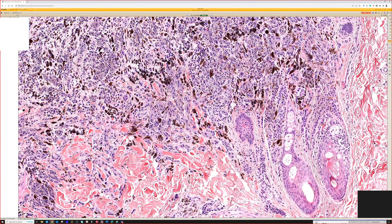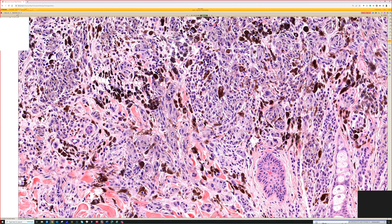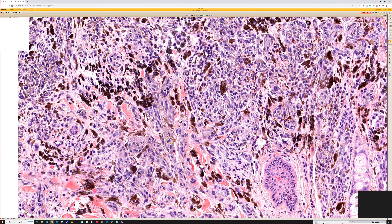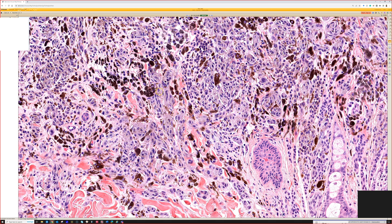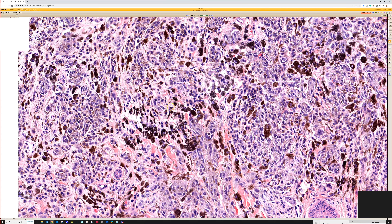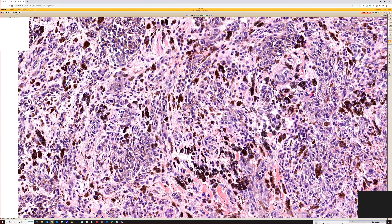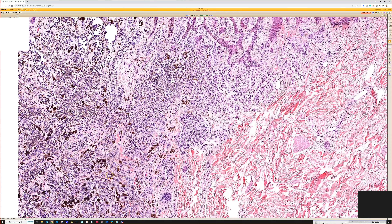And I would call this a deep penetrating nevus or deep penetrating melanocytoma, because we've got plump, kind of epithelioid to spindled cells with abundant grayish cytoplasm with some fine melanin pigment, and they're making these elongated nests between the collagen. Then we've got these really darkly pigmented melanophages scattered in the background.